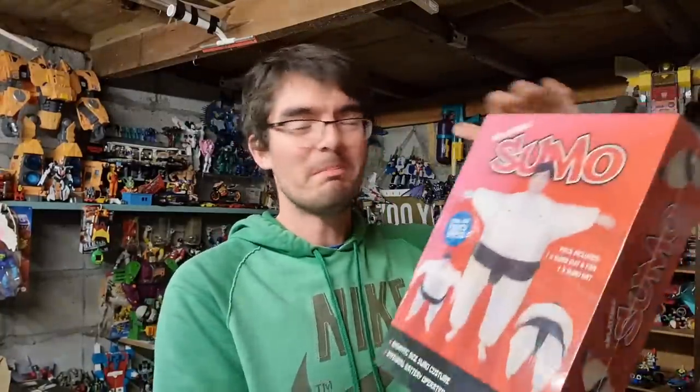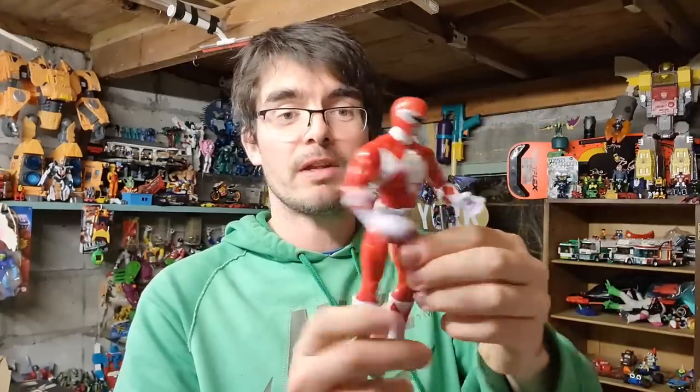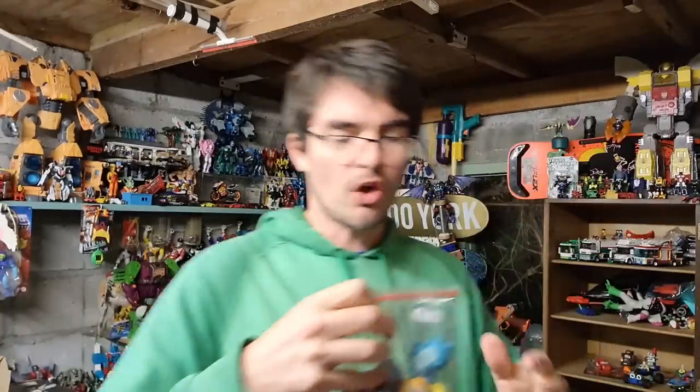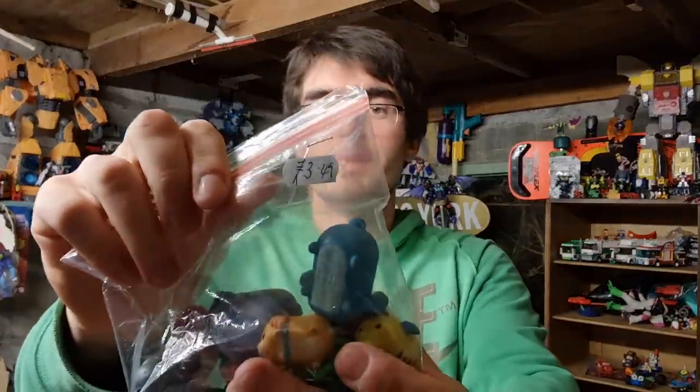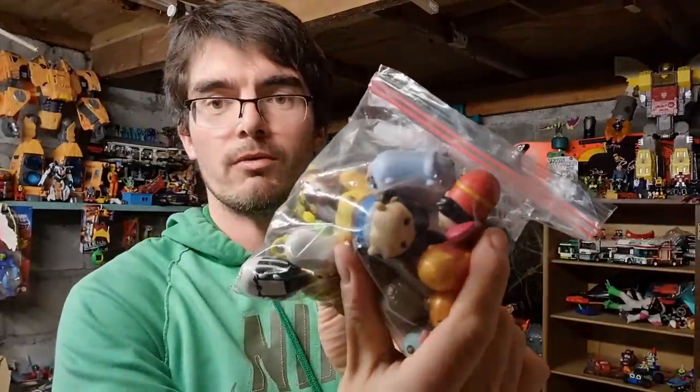Weekend eBay sales: an inflatable sumo suit, brand new still sealed with a bit of sun damage on the box - whoever's buying this isn't caring about that! Perfect for stag dos or Halloween. That went for 20 pounds plus postage. A little Power Ranger - red ranger, loads of articulation, really detailed figure - five pounds plus postage. And some Disney figures I bought just to see what they're about, cost me three pound fifty. I bought them thinking they'd be worth more than that - they sold for eight pound fifty plus postage.